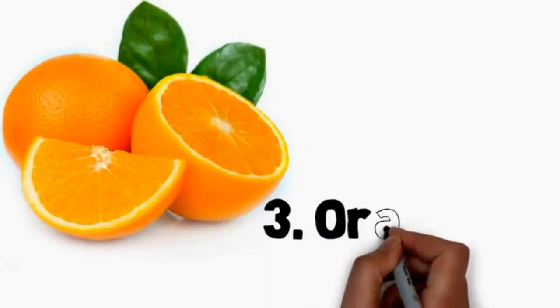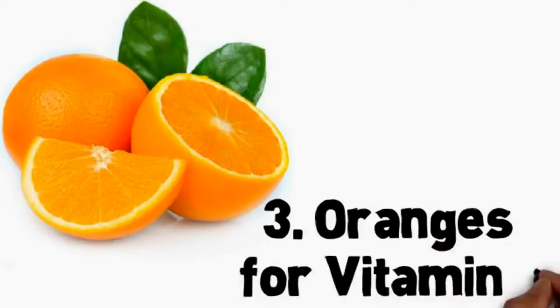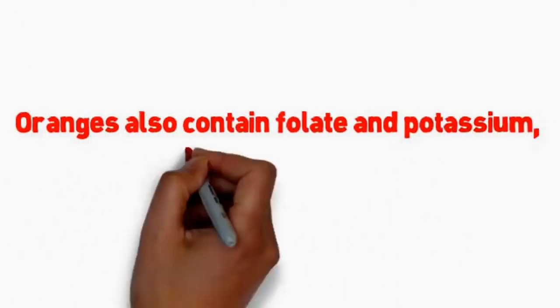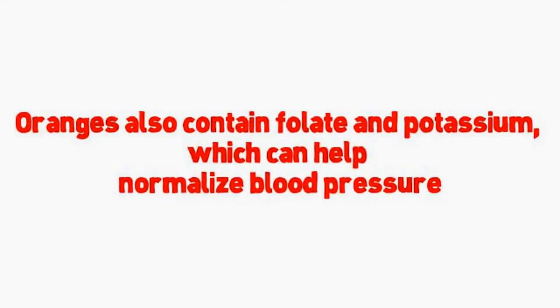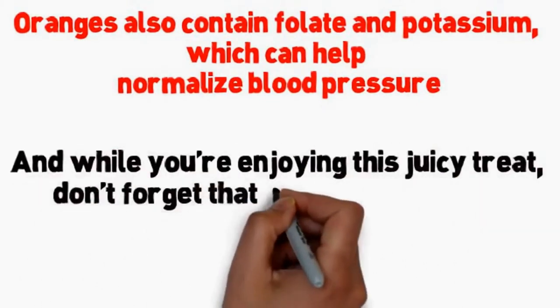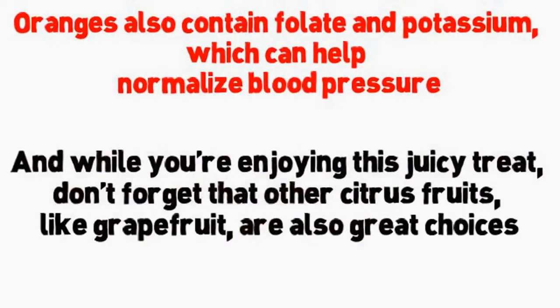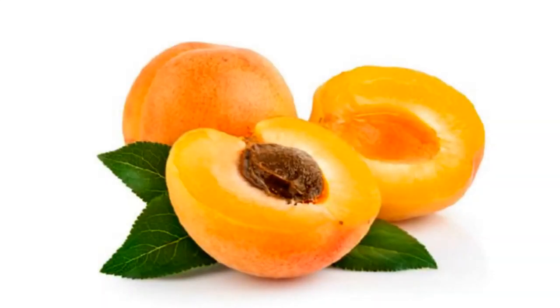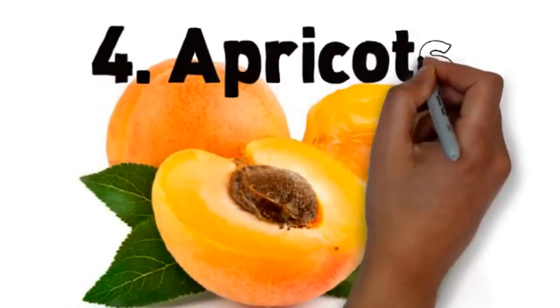Number 3: oranges for vitamin C. Eat one orange and you've gotten all the vitamin C you need in a day. This low-carb, low glycemic index choice comes in at only 15 grams of carbohydrates and 62 calories. Oranges also contain folate and potassium, which can help normalize blood pressure. Other citrus fruits like grapefruit are also great choices.